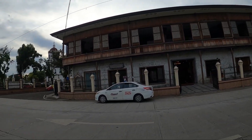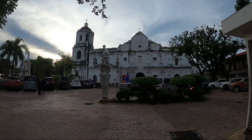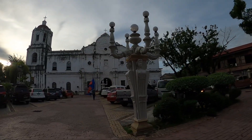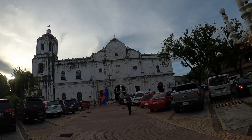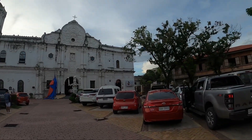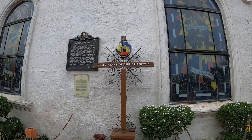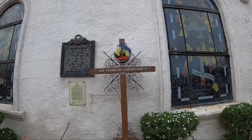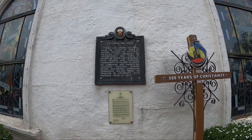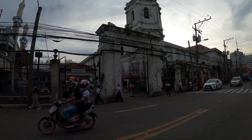You can't film inside again, guys — apologies. And this is the Cathedral. This is the Cathedral of Cebu, and over there is Santo Niño's Church.